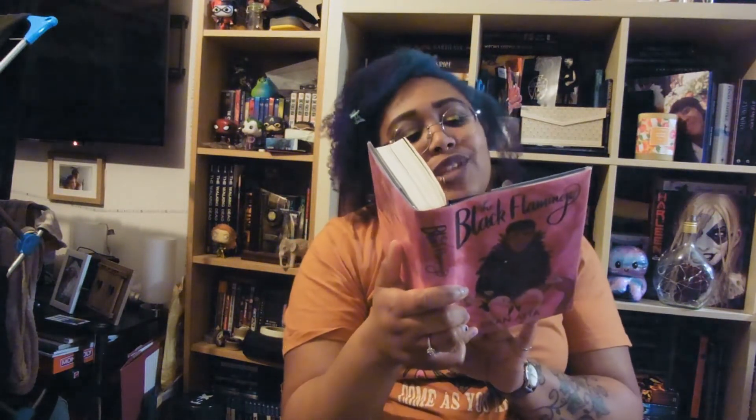And lastly from the library, I picked up The Black Flamingo by Dean Atta, which I've been wanting to read for ages. It's a story about Michael - join him as he enters the world, travel from school to college where he discovers his flock and comes to terms with his identity as a mixed-race gay teen. At university, watch him find his wings as a drag artist, The Black Flamingo. I believe it's told in verse.